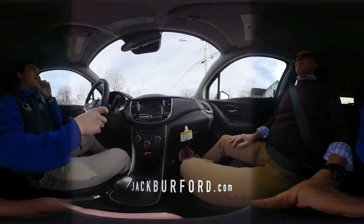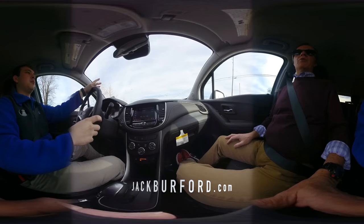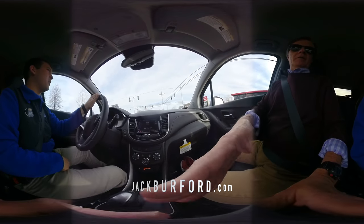This has the 1.5-liter four-cylinder turbo motor. Oh, it's turbocharged? Nice, yeah — this one's turbo. So she's pretty peppy and good on gas as well.